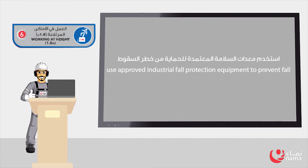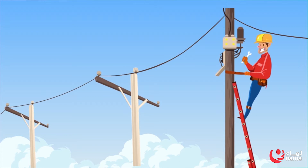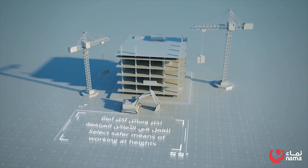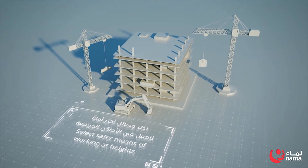Rule 6: Working at Height. Use approved industrial fall protection equipment to prevent falls. Eliminate the need of working at heights if possible. Remove and destroy any damaged protection equipment from site immediately. Select safer means of working at height, such as scaffold instead of ladder, and cherry pickers instead of climbers.